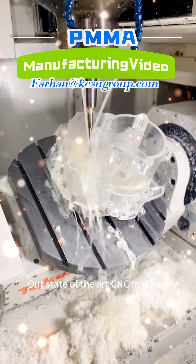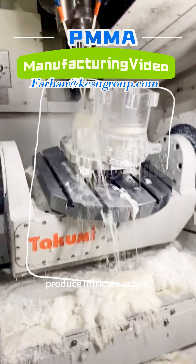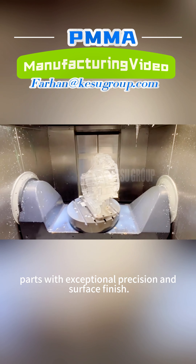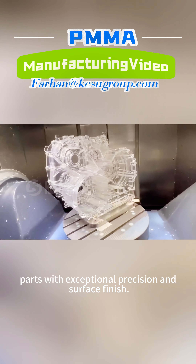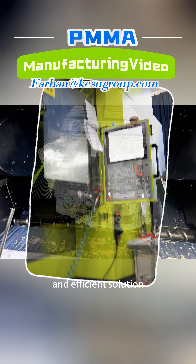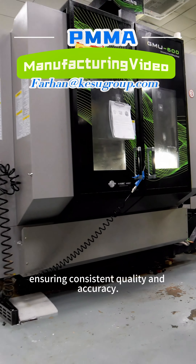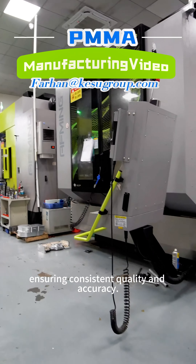Our state-of-the-art CNC machine capabilities allow us to produce intricate acrylic parts with exceptional precision and surface finish. Silicon molding offers a flexible and efficient solution for producing complex acrylic parts, ensuring consistent quality and accuracy.